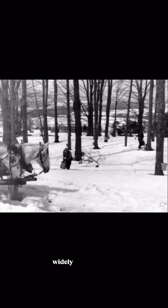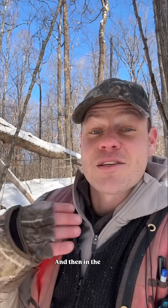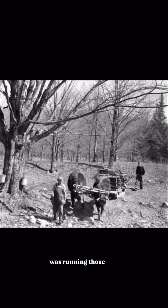So what this forest was probably for 150 years was a forested pasture or a pastured sugar bush. A pastured sugar bush, or what's sometimes called a sugar orchard, would have been a place where there would have been regular widely spaced trees, but it would have also been pasture for livestock. And then in the springtime when the maple sap was running, those widely spaced sugar maple trees would get tapped to make maple syrup.